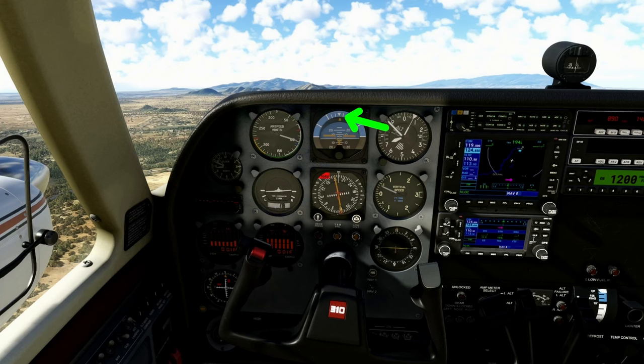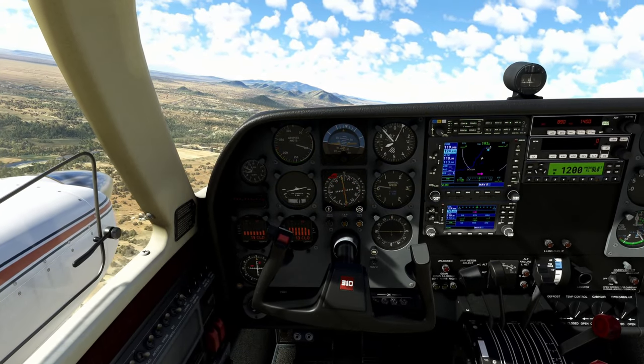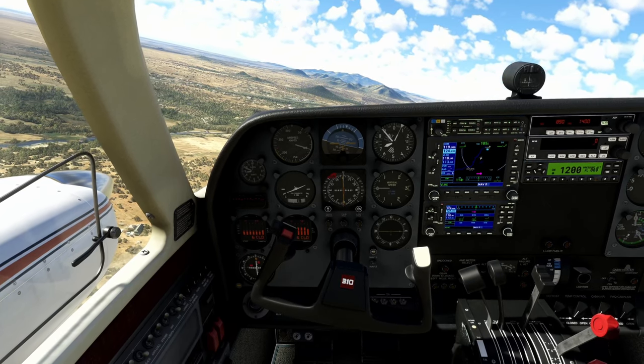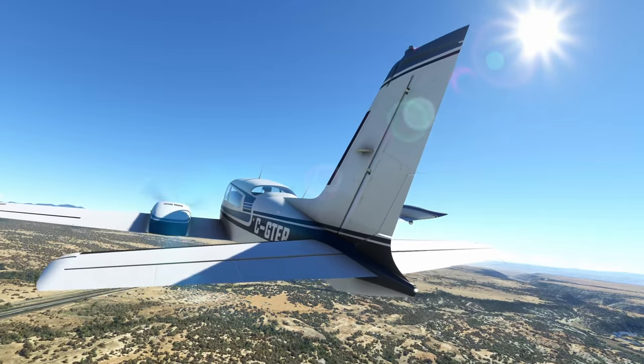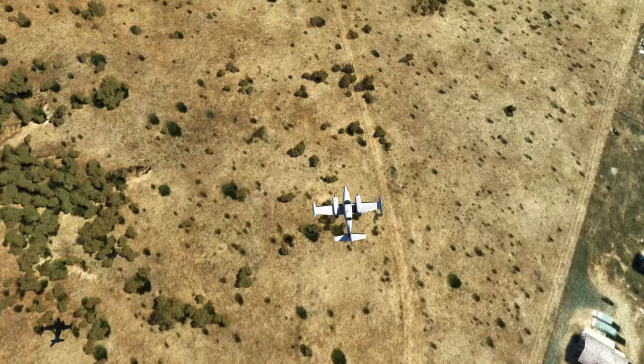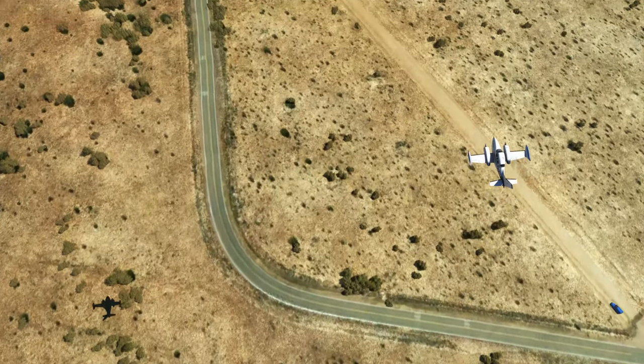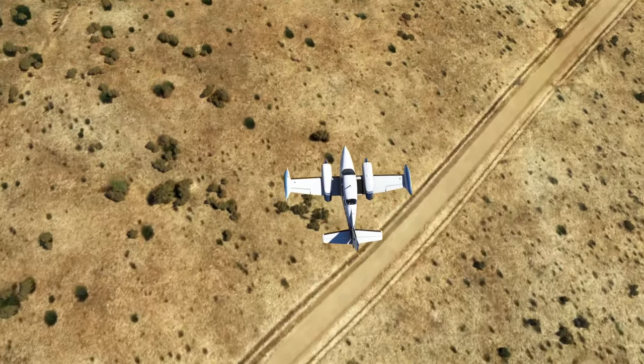However, the FAA limits manufacturers to five degrees of bank in order to avoid requiring highly abnormal flight attitudes from an already stressed pilot in order to meet VMC requirements. This is where a lot of the confusion comes in, because even a small amount of rudder is going to cause the aircraft to fly sideways. If you don't use any rudder the aircraft will yaw, producing rolling momentum; but if you use rudder to counter the yaw, it causes the aircraft to fly sideways anyway, making the ailerons less efficient.